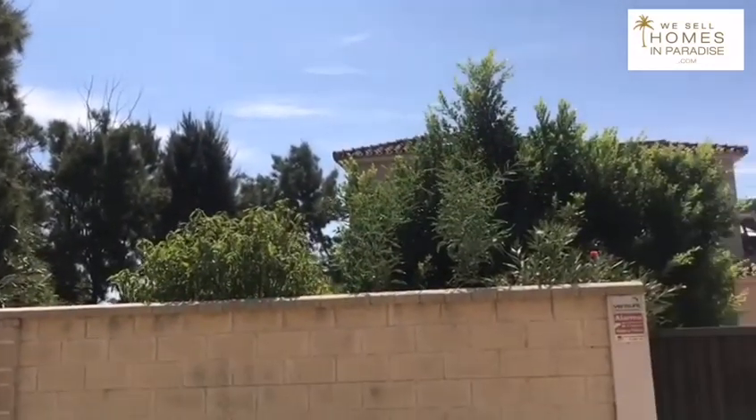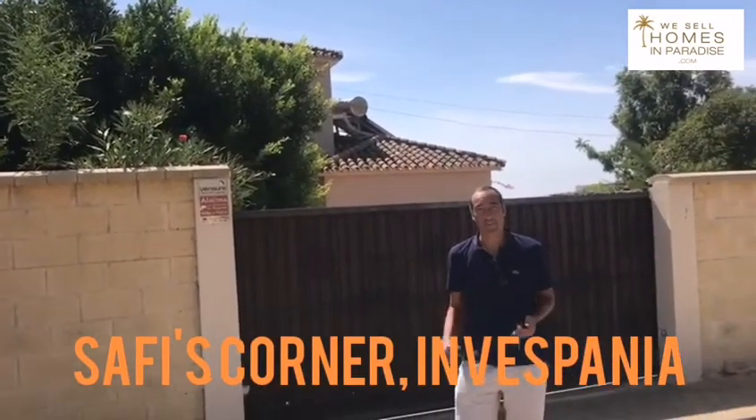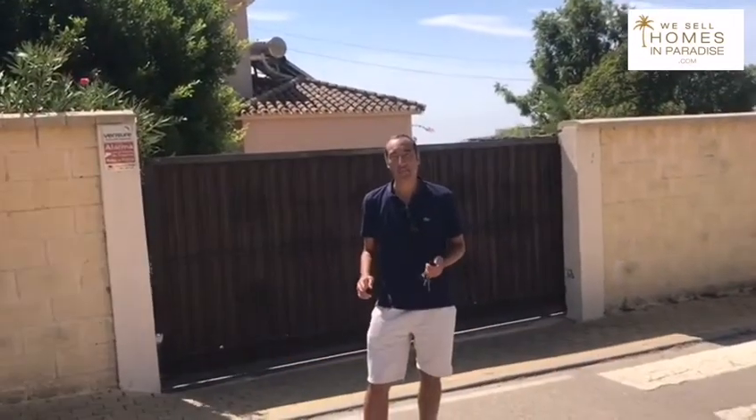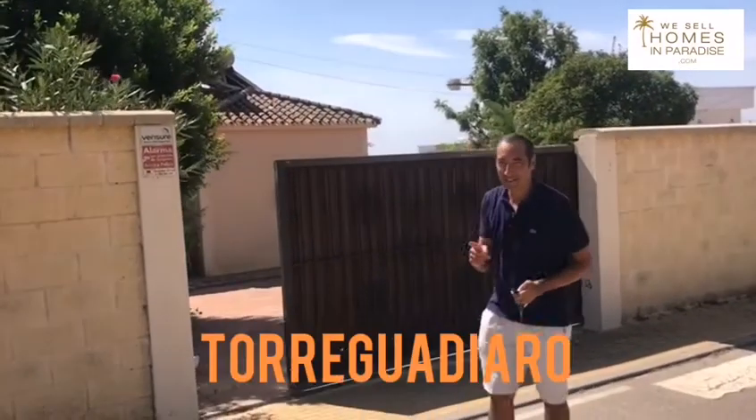Behind this gate is something truly special. We're at Safi's Corner, which is the name of this villa, which is in Invespania, in Torre Guardiaro. Come with me because this is going to be great.